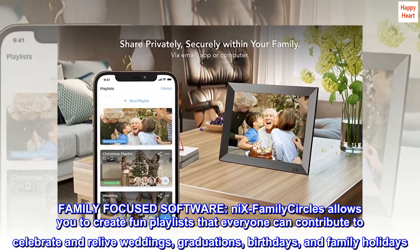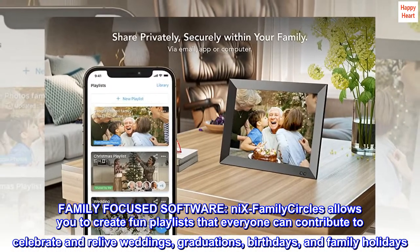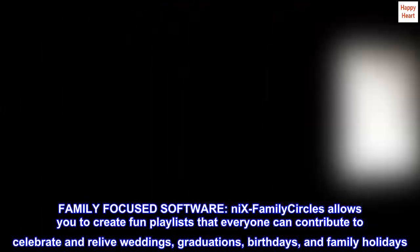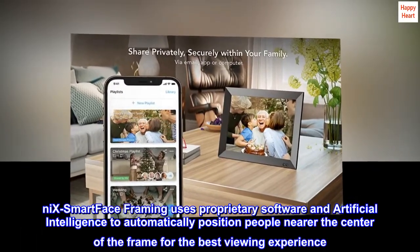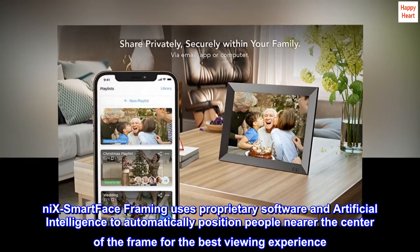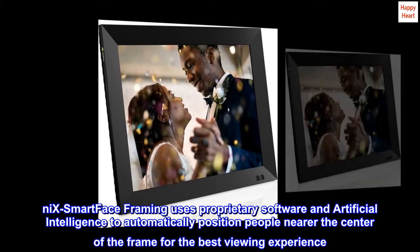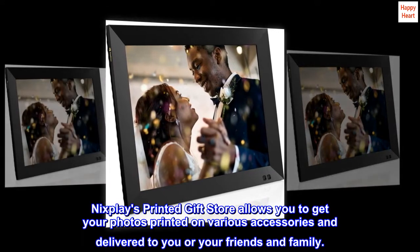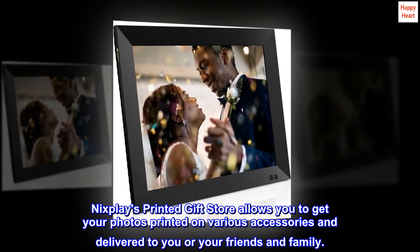Family-Focused Software. Nix Family Circles allows you to create fun playlists that everyone can contribute to, to celebrate and relive weddings, graduations, birthdays, and family holidays. Nix Smart Face Framing uses proprietary software and artificial intelligence to automatically position people nearer the center of the frame for the best viewing experience. Nixplay's printed gift store allows you to get your photos printed on various accessories and delivered to you or your friends and family.